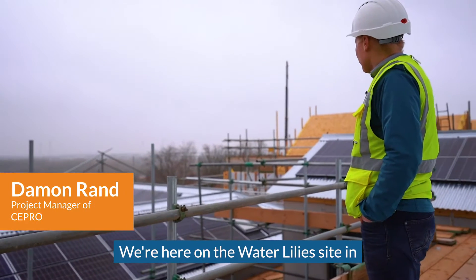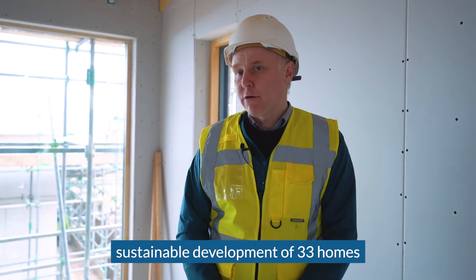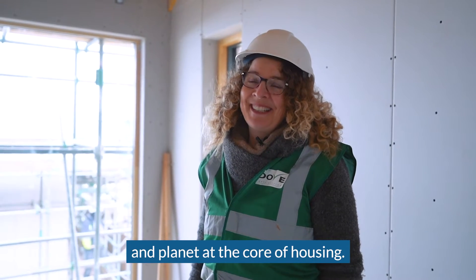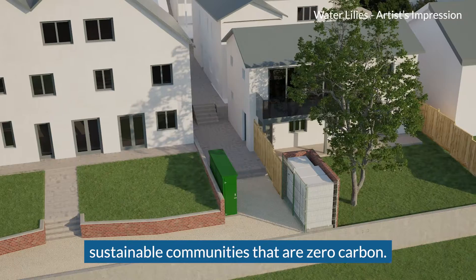We're here on the Waterlilies site in Lawrence Western. It's a new sustainable development of 33 homes being developed by Bright Green Futures. Our ambition is to put people and planet at the core of housing, and the way we do that is by building highly sustainable communities that are zero carbon.